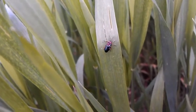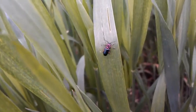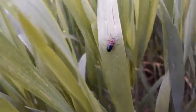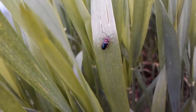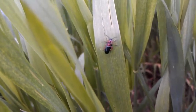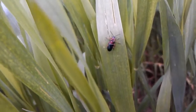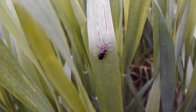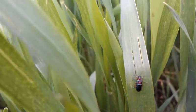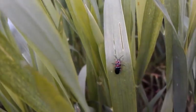Here we have cereal leaf beetles, male and female. It is May 14th and there are a lot of beetles out to this date — mating pairs like this throughout the field. We have eggs being laid; I'm not seeing any larvae hatching yet. These beetles overwintered here and then came out as it got warmer last week, and we can see some eggs throughout the canopy around these guys.